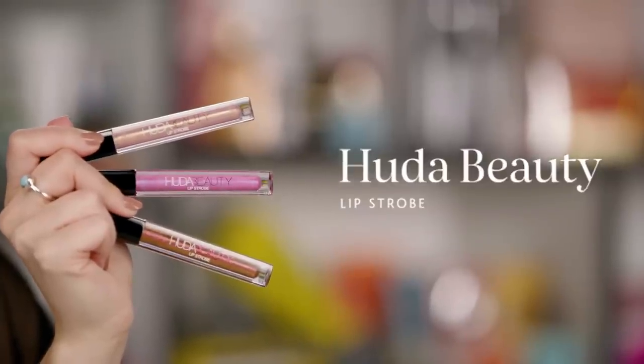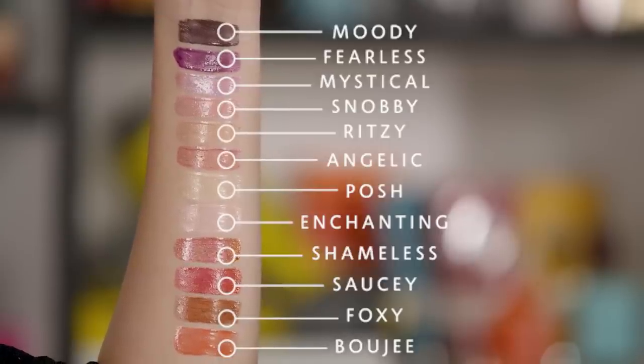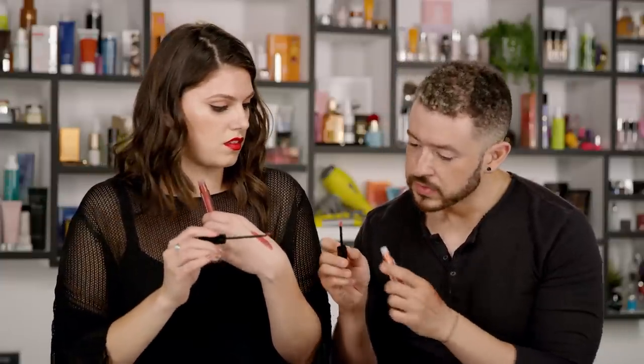Now let's talk about something new from Huda Beauty. She is a social media rock star — great at keeping up with trends — and this is right on trend. It's a Lip Strobe lip topper, so you can put these on top of your liquid lip or lipstick. The color range is amazing: some are full pigment and some are more sheer. The wand applicator is kind of an angled flat doe foot with a little spade tip so you can really get into the corners. There's also a little dot on either side that holds more lip product, so you can swatch it and stretch it to the ends of your lips.